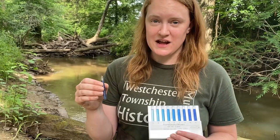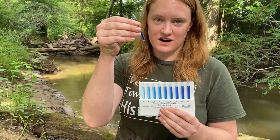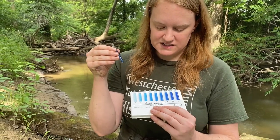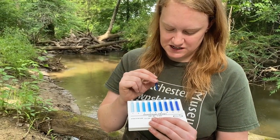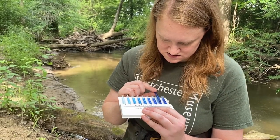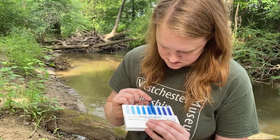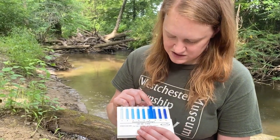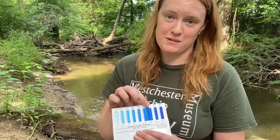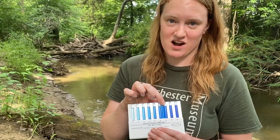It's been two minutes, so now we're going to use this comparator to compare it to the color in our ampoule and see how much dissolved oxygen is in here. We'll see which one it matches the best. It's right about here, right between six and eight — maybe about seven.